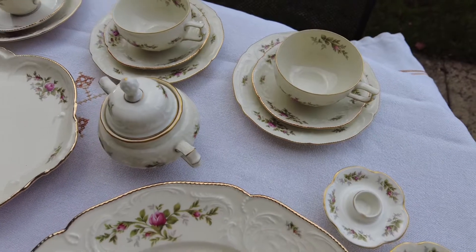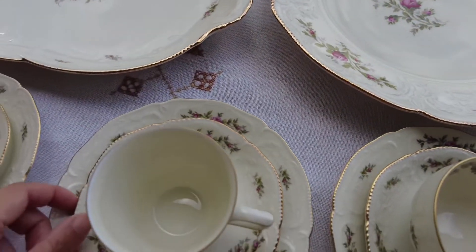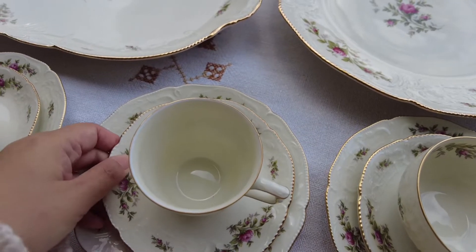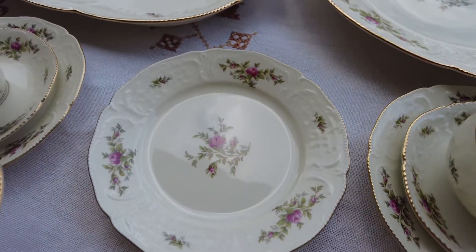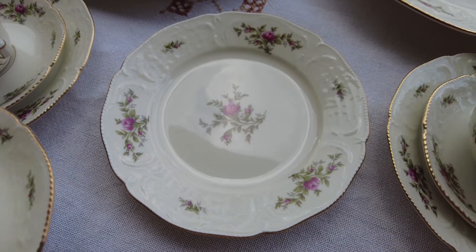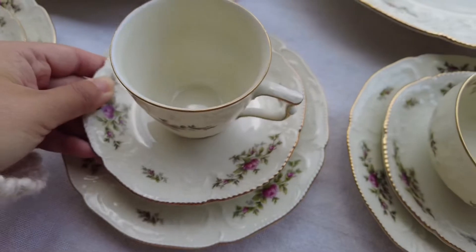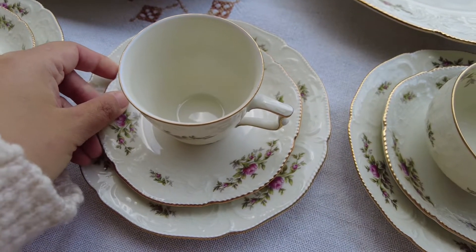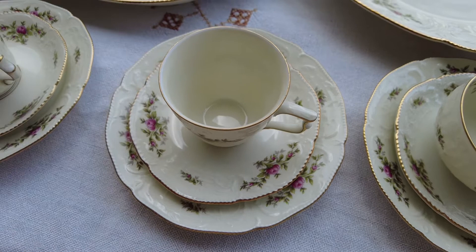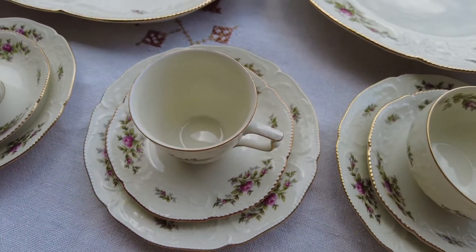Oh, excuse me — I did not show you the dessert plate. It's a very convenient size. It's not the big size they use these days, which people use even for breakfast. But this is a dessert plate.